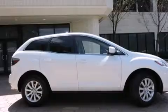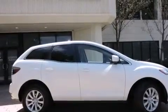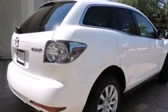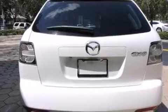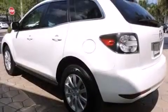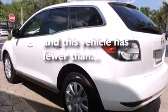Features include a sunroof, Bluetooth mobile device connectivity, cruise control, leather seats, side curtain airbags, a heated driver's seat, air conditioning with automatic climate control, full-power accessories, traction control, and this vehicle has less than 38,000 miles.